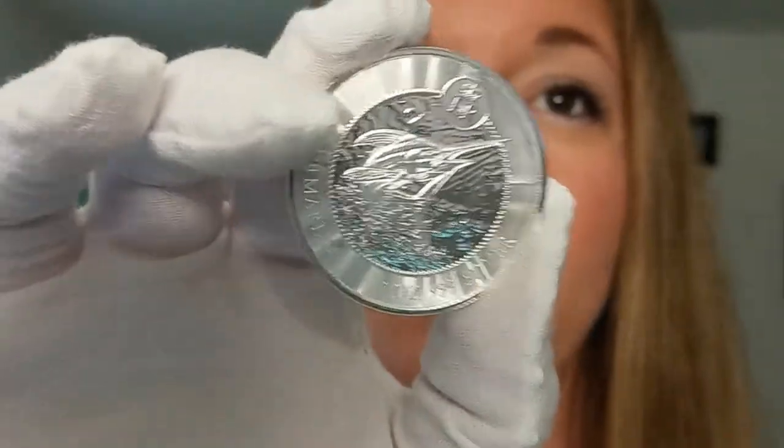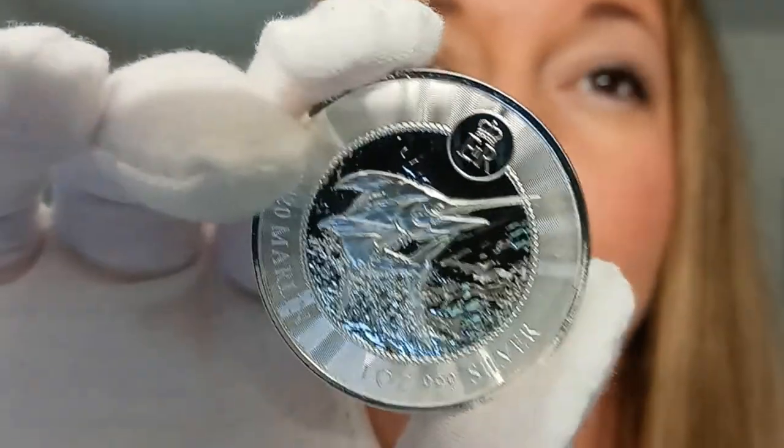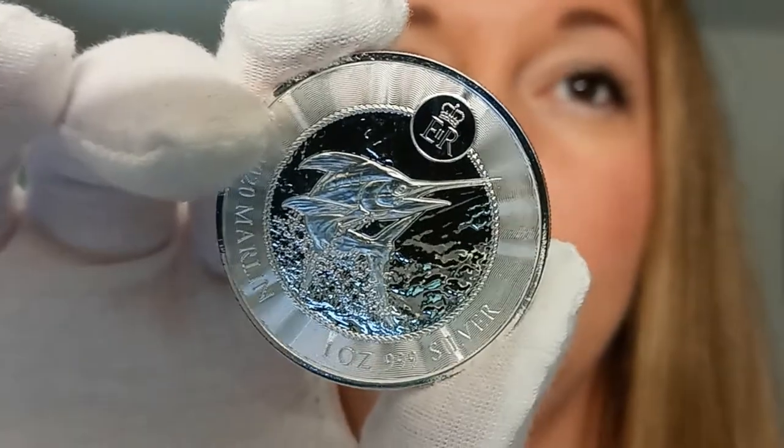Absolutely beautiful piece. All the design elements here make this an absolutely beautiful coin to look at. Don't take my word for it — get one for yourself in person. Visit the Quicksilver shop right now. Add one to your cart. Until next time, have a fantastic day.